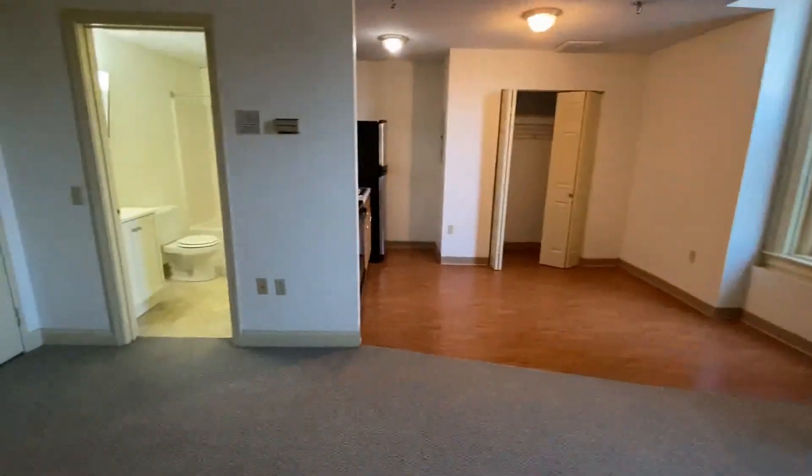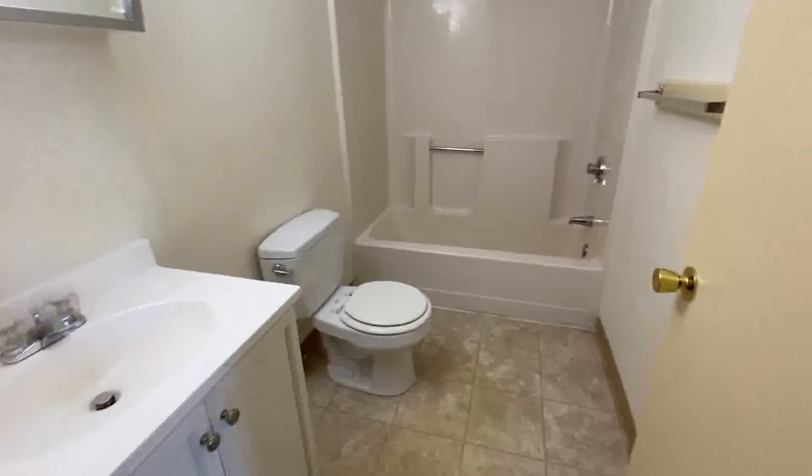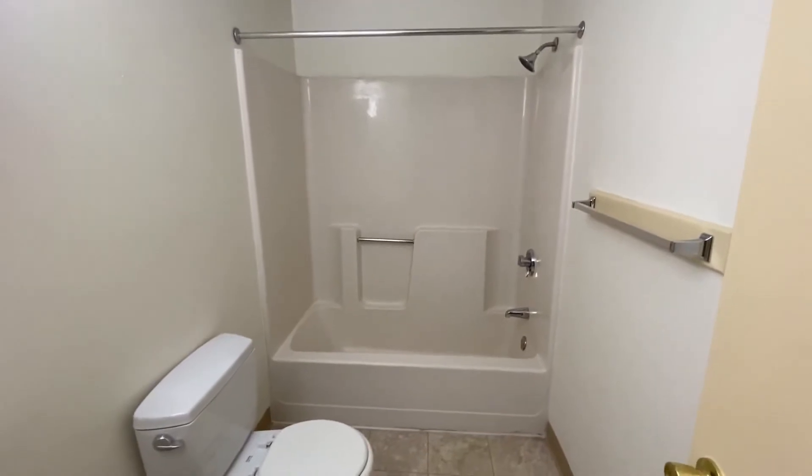The full bath is here off to this side. Well lit, and there is a fan in here as well. Nice vanity, and a full tub and shower unit.